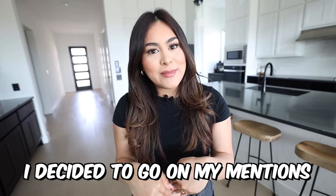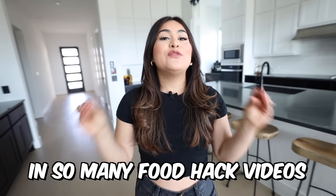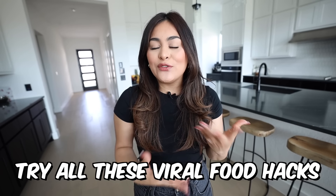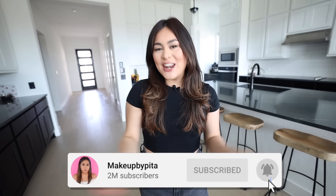So long story short, I decided to go on my mentions and you guys mentioned me in so many food hack videos. I was like, you know what, that's actually what I'm gonna be filming for tomorrow. So today we're gonna try all these viral food hacks and I'm gonna let you know if they're good or not. If you guys are excited make sure to drop a like, subscribe, and without further ado let's get started.